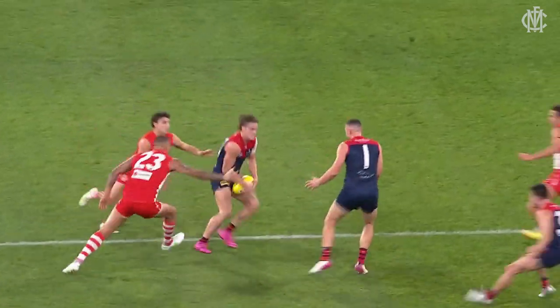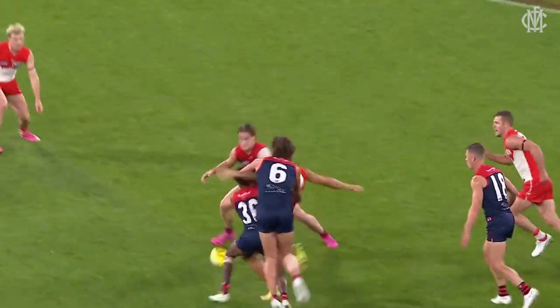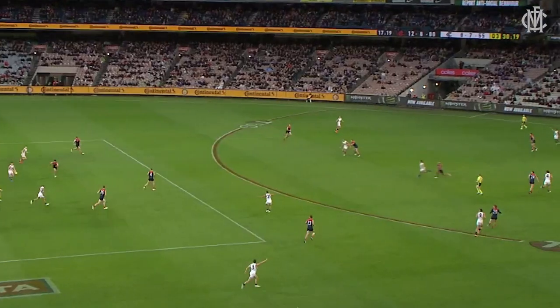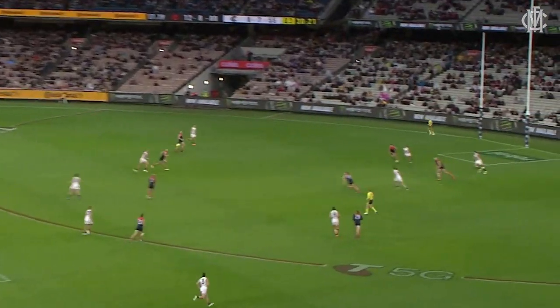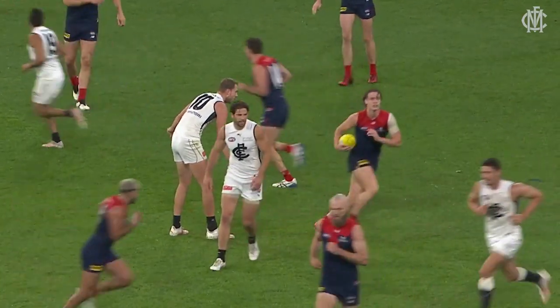The big boys do battle. May got a really clever little fingernail in it, back to Jackson, trying to get rid of the football — Kennedy steals it. Rivers. Walsh. Sidewinder inside 50 — Rivers took a very good sliding mark.